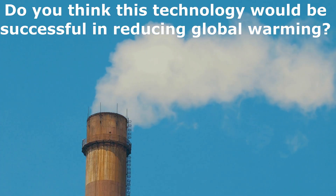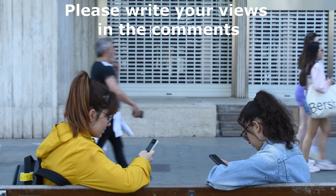Do you think this technology would be successful in reducing global warming? Please write your views in the comments.